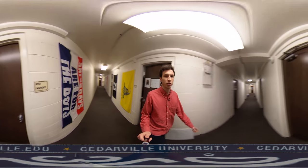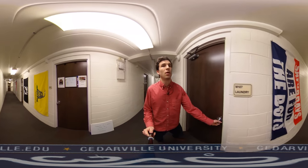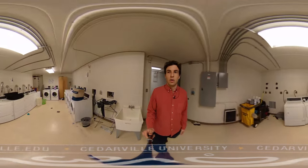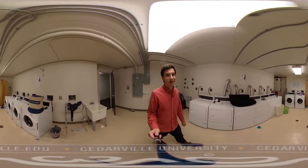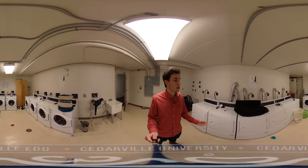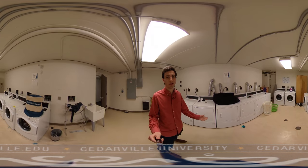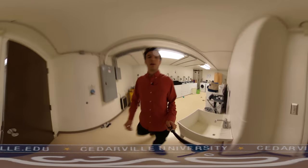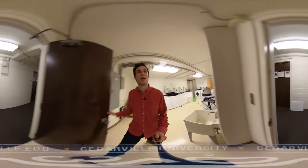Right across the hall here is the laundry room. This laundry room is actually used for all three parts of the hill. It's pretty typical — we got all new washers and dryers this year. Usually it's not too busy, only sometimes on a Sunday when everybody has their clothes that they've got to get clean for the week.